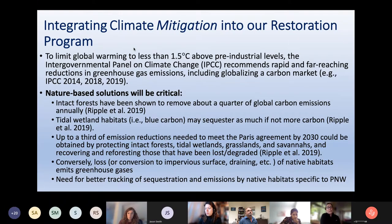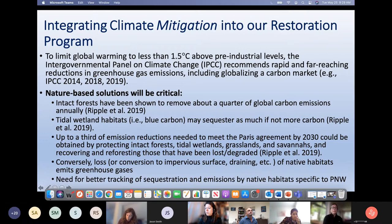Nature-based solutions will be critical. The IPCC and other research have pointed out that intact forests remove about a quarter of global carbon emissions annually, and tidal wetland habitats — blue carbon — may sequester as much if not more. Up to about a third of the emission reductions needed to meet the Paris Agreement by 2030 could be obtained by protecting forests, tidal wetlands, grasslands, and basically everything we have at this point.